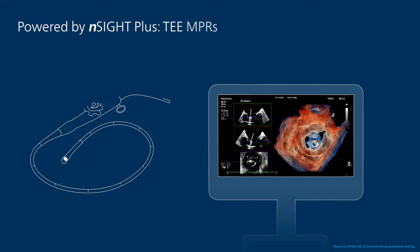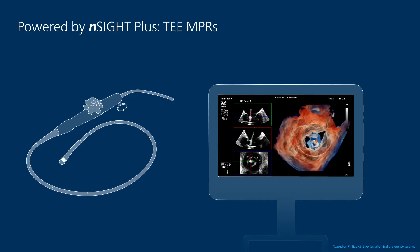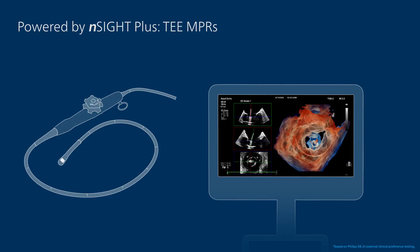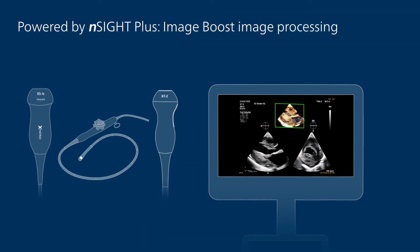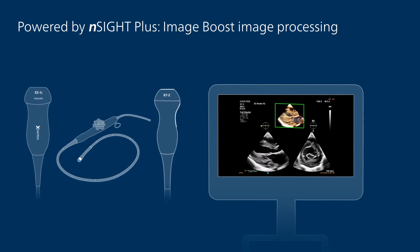Insight Plus contributes to improved TEE NPR image quality. Deliver fast and accurate answers in real time for device positioning during interventional procedures. The image boost function is another example of adaptive processing made possible by Insight Plus. Image boost removes undesired clutter and artifacts, resulting in a clean image.